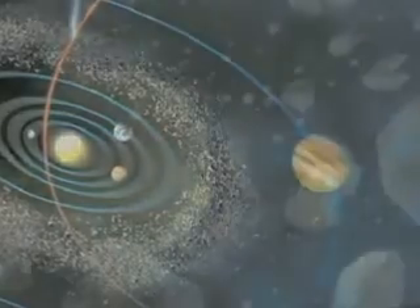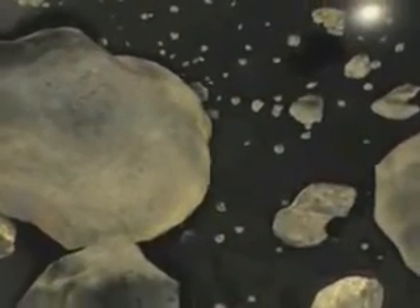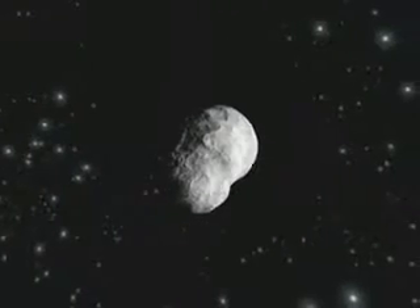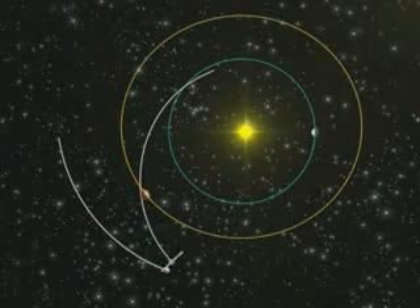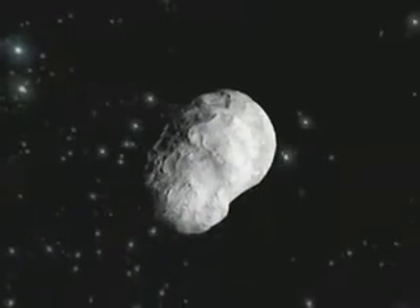Much like broken rocks, hundreds of thousands of asteroids circle the Sun between Mars and Jupiter on orbits which are sometimes potentially hazardous for Earth. Others orbit at far greater distances. It is with one of these primitive building blocks of our solar system that Rosetta will rendezvous, flying by asteroid 2687 Steins at a distance of 800 km, on its long odyssey to investigate and land on a comet.